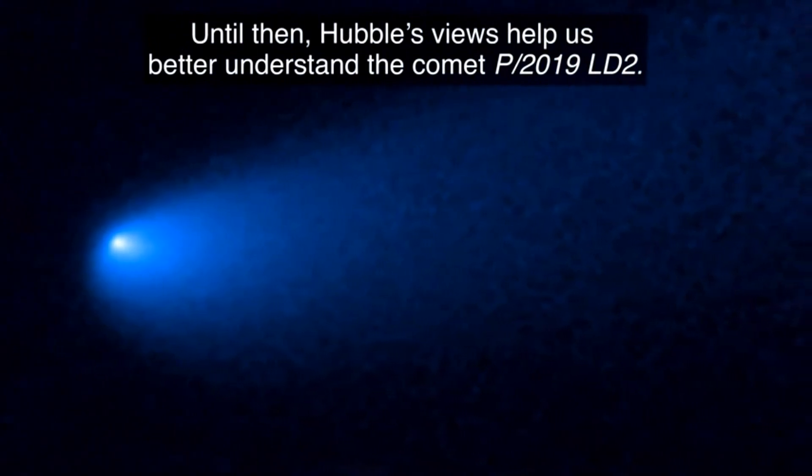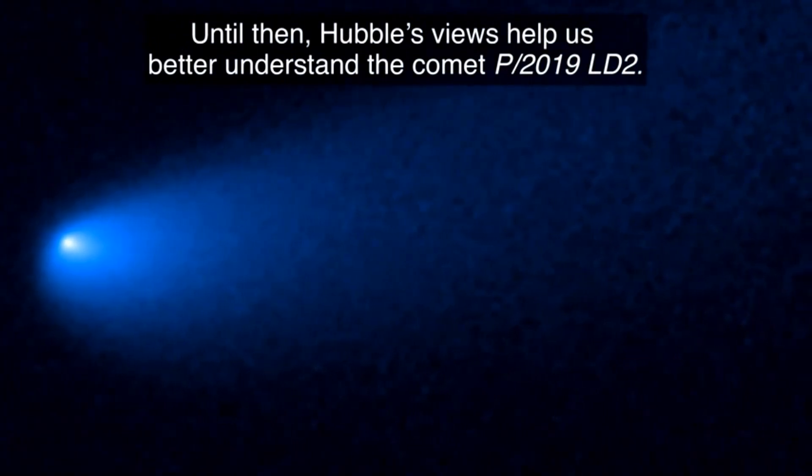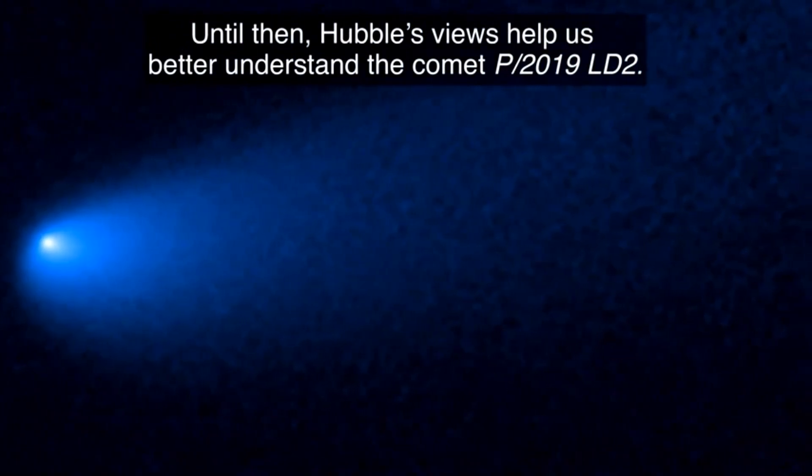Until then, Hubble's views help us better understand the comet P2019-LD2.